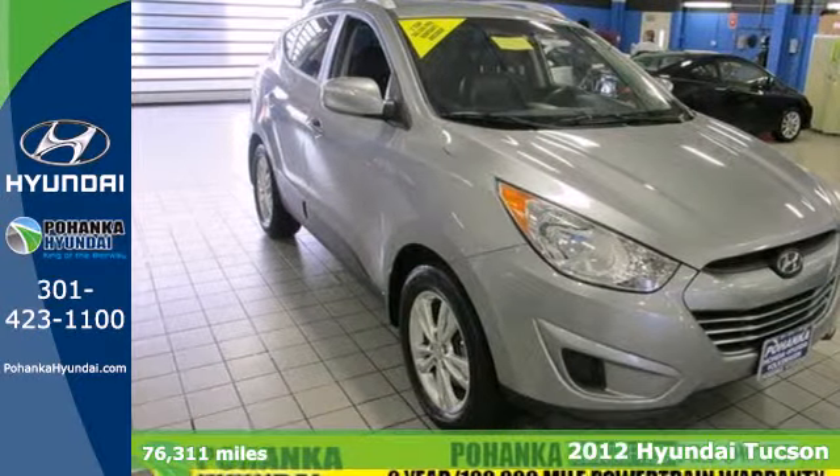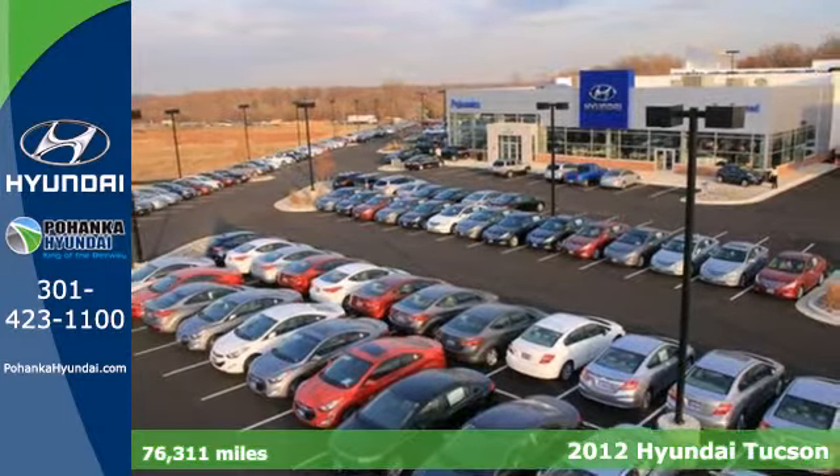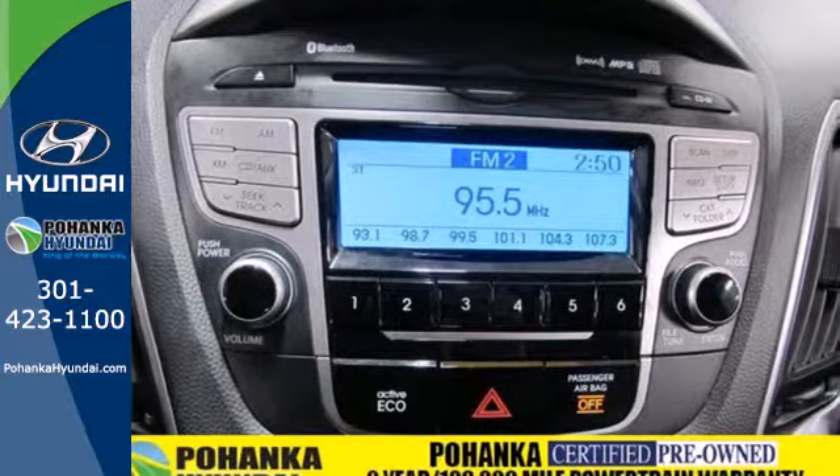Here's a 2012 Hyundai Tucson. Affordability keeps on coming with this amazing looking crossover. With its great gas mileage and spacious interior, no task will test your patience.